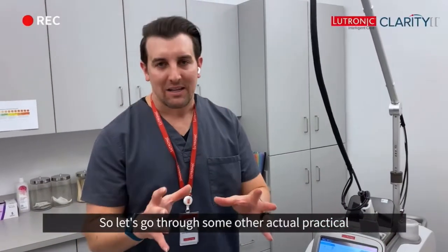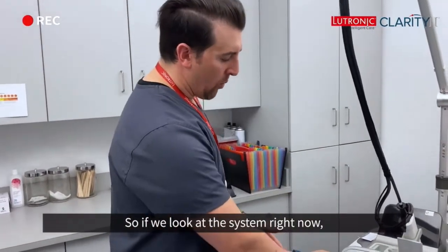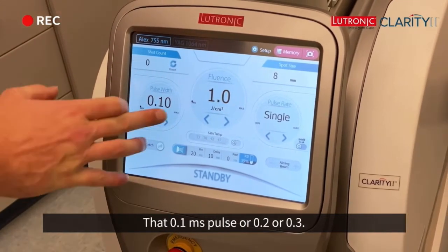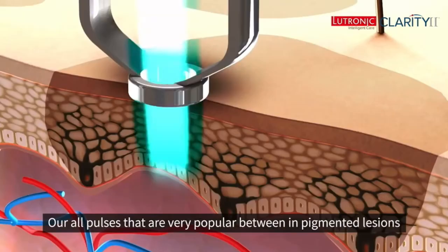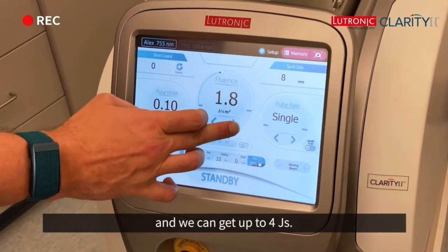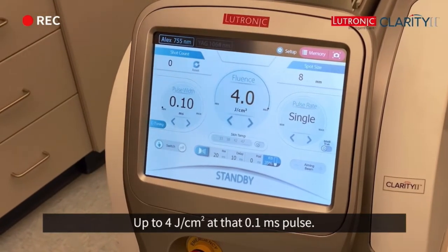Let's go through some of the actual practical advantages of having such a high-powered 755 and 1064. Looking at the system right now, we're in Alex 755, using a 0.1 millisecond pulse. That 0.1 millisecond pulse — or 0.2 or 0.3 — are all pulses that are very popular for treating pigmented lesions on darker skin types with safety. You can see here we're using an 8mm spot size, and we can get up to 4 joules per square centimeter at that 0.1 millisecond pulse.